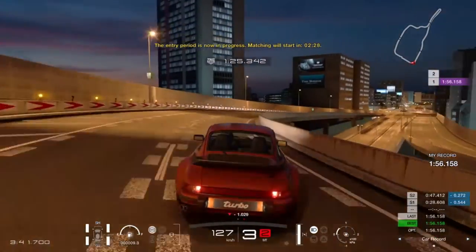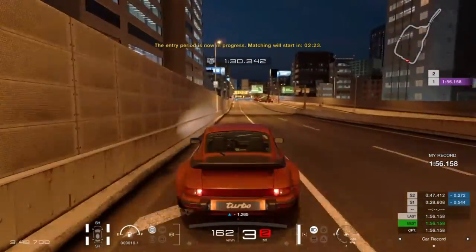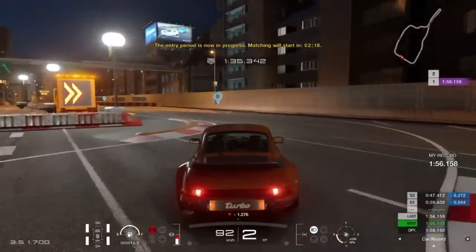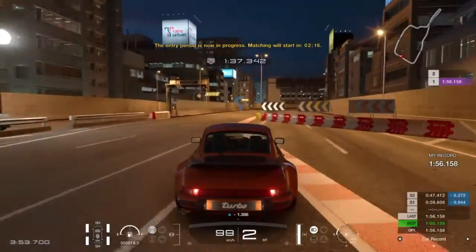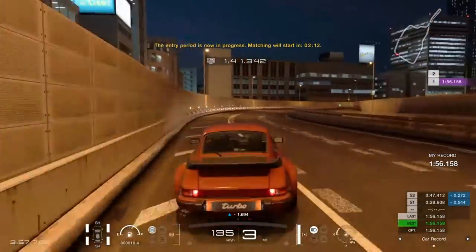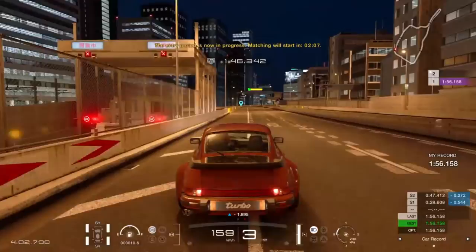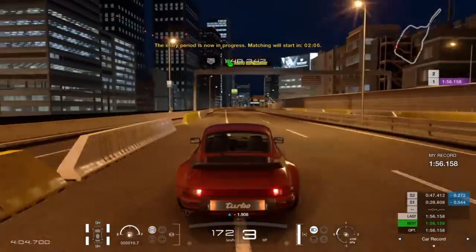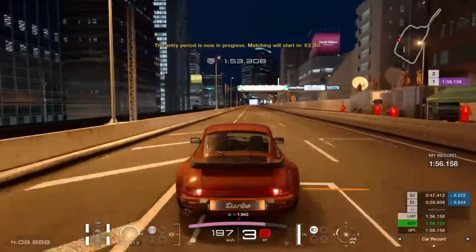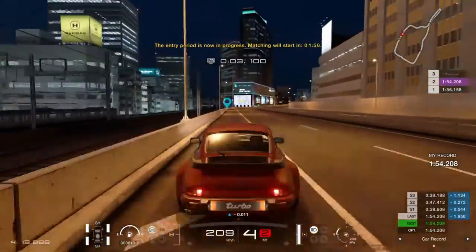You can carry a lot of speed through turn twelve — keep it nice on the inside, on the power nice and early, a little bit of a slide but not to worry. 1.2 seconds up on a 56-flat. Brake just after the 50-metre board for the chicane here — second gear, just trail it through and get on the power as early as possible, keep your wheels within the line. Turn 15, the final corner, is flat out in this car — an absolute godsend.